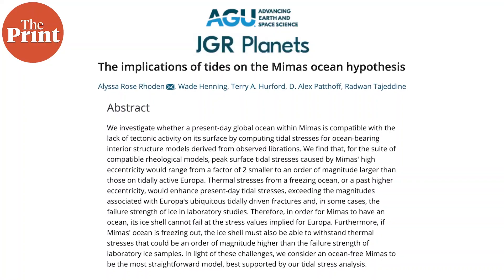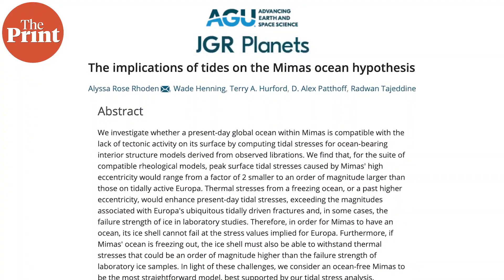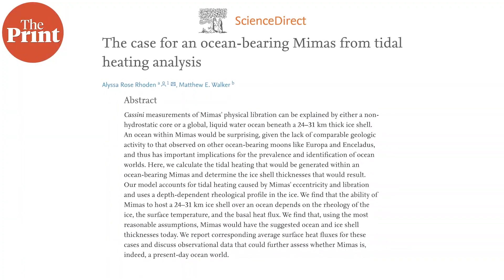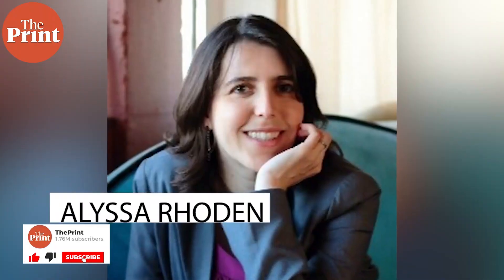In 2017, a study showed that the crust of the moon would not be strong enough to withstand the stresses from an underground ocean. Many planetary scientists thought that the asymmetry produced by the Herschel impact could explain the variations in Mimas's wobble. But now, researchers have shown that the icy shell of Mimas is actually strong enough to withstand the stresses from a liquid subsurface ocean. What's more, the lead author for the new study is the same lead author of the previous study which stated that an underground ocean is not possible.